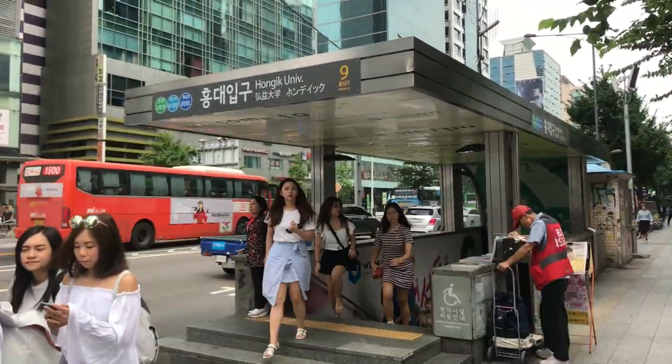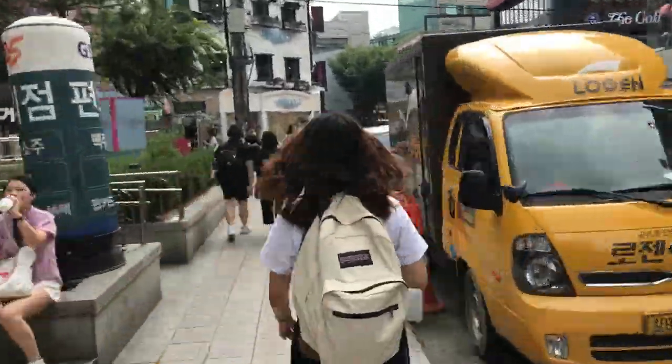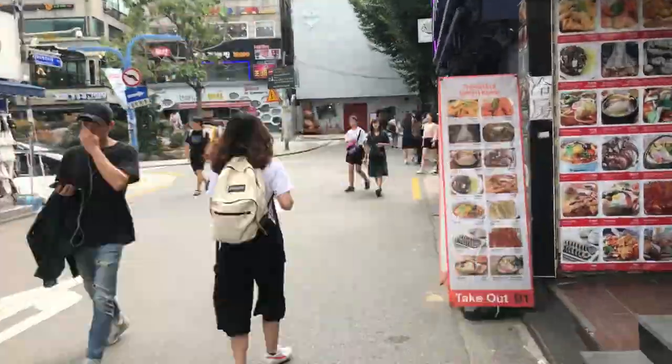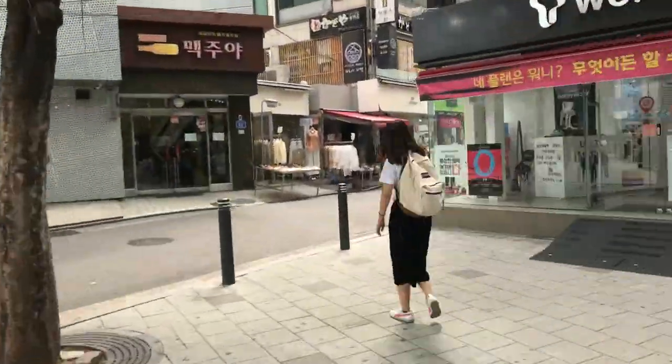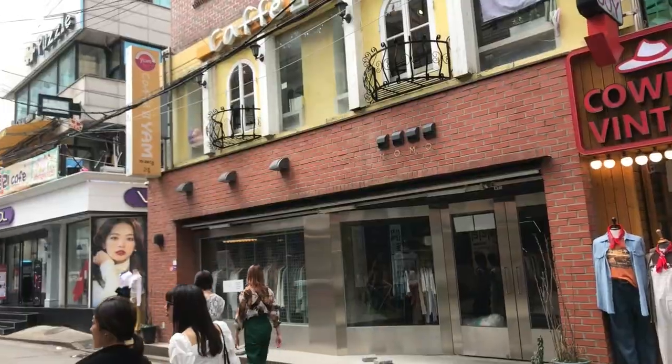Let's start at exit 9 of Hongdae University Station and turn left when we come out of the subway and just walk straight down the street. Cross the intersection, watch out for cars, and keep walking until you see the MCM store, then veer right on the small diagonal street. Our first stop is going to be Cafe Yam.